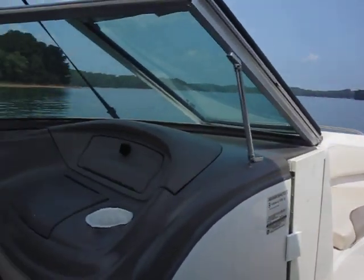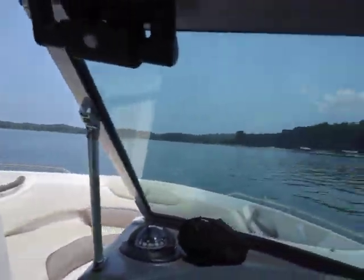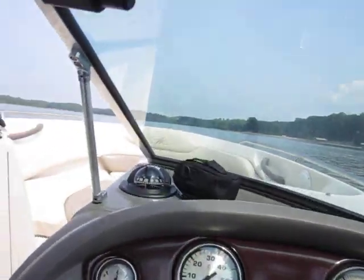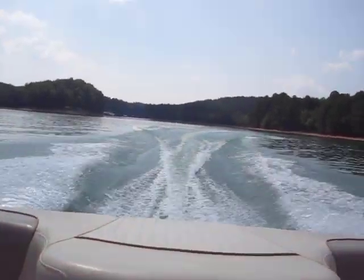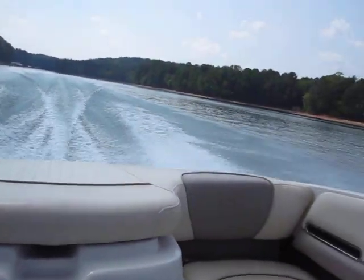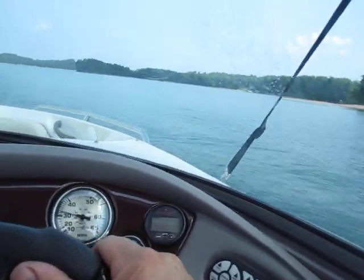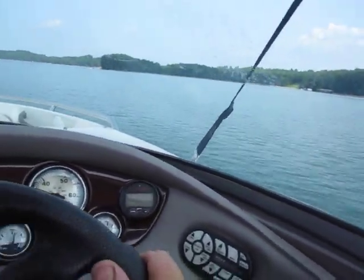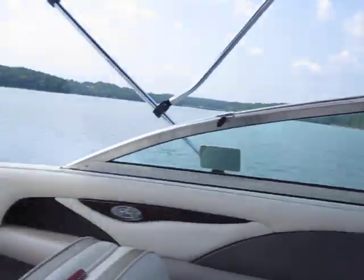We're going to do the lake test. This is a 2001 Monterey 190 LS powered by the 4.3 liter V6. I'm going to take it out and run it around for just a minute and show you guys how good she runs. Let's go.